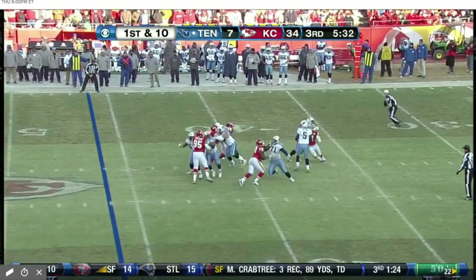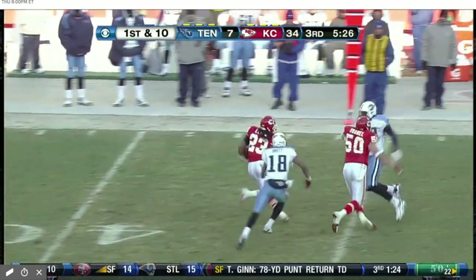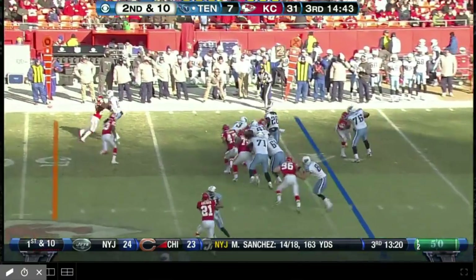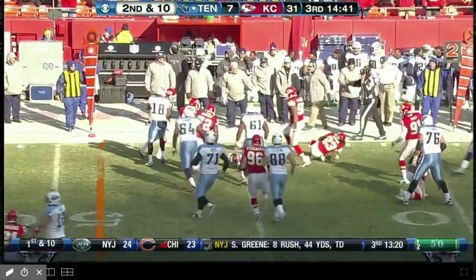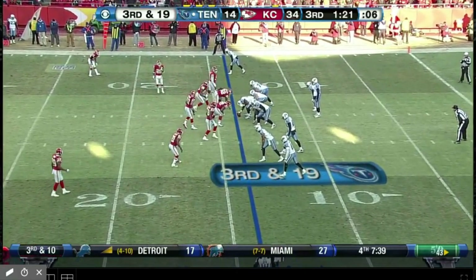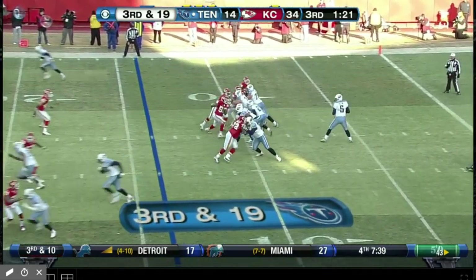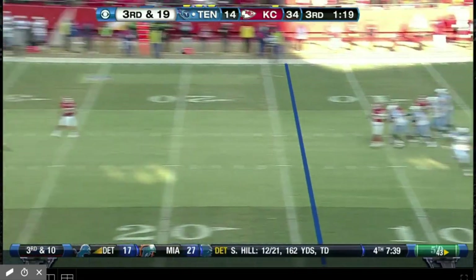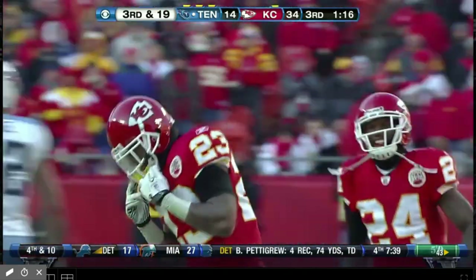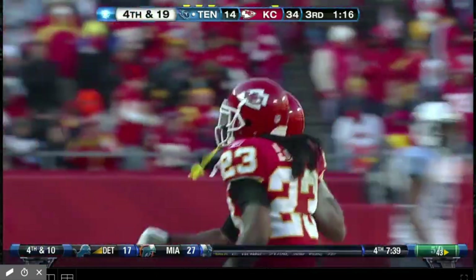They come in with the blitz. Collins — intercepted. Kendrick Lewis. Derrick Johnson has had it. Too many third and longs today for this offense. Third and 19. Chiefs are showing blitz, here they come off the edge. Collins, center of the field — almost picked off, intended for Justin Gates. Kendrick Lewis had a chance for another interception.